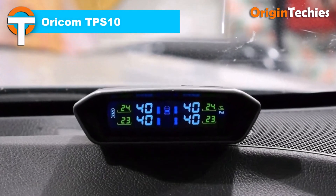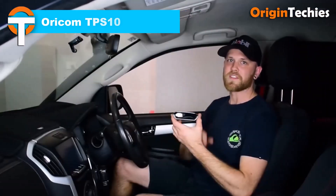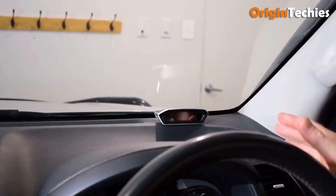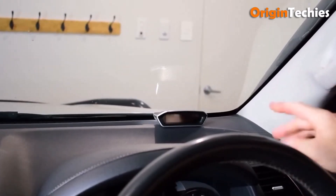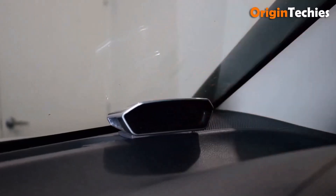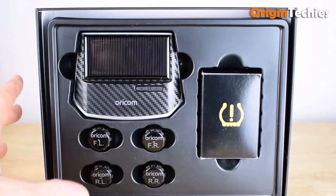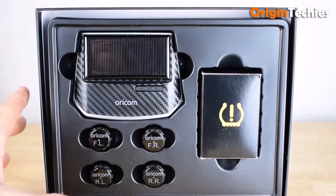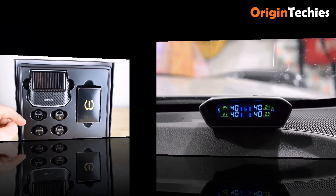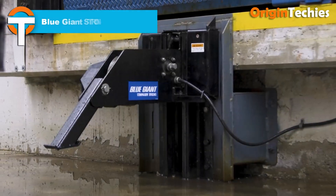The Oricom TPS 10 tire pressure monitoring system is a practical, driver-focused upgrade that enhances safety and peace of mind on long hauls. Its solar-powered LCD display provides real-time pressure and temperature readings for up to 10 tires — perfect for truck and trailer setups. Weather-resistant IPX7 external sensors, automatic audio-visual alerts for high or low pressure, and optional repeaters for long rigs make it reliable and convenient for everyday trucking.